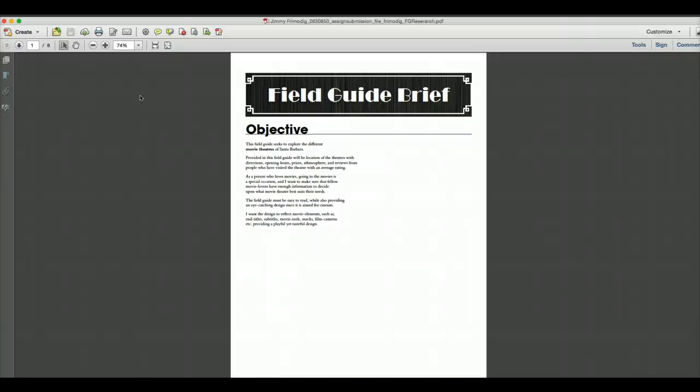Tell everybody your idea. So I'm going to do a field guide for movie theaters in Santa Barbara, talking about the atmosphere, the ambiance, snacks, and the type of people who go there. But I don't know how to divide it into categories. You could also do architecture — the style of the theater. And nearby restaurants that are good to go before or after the movie.